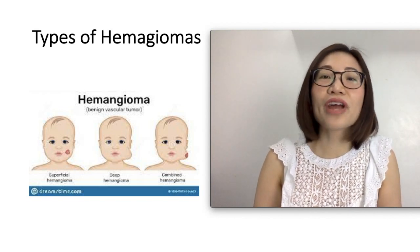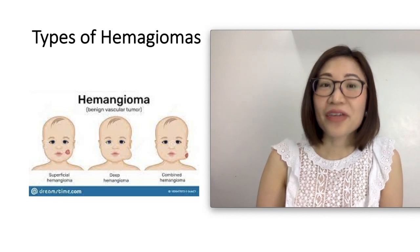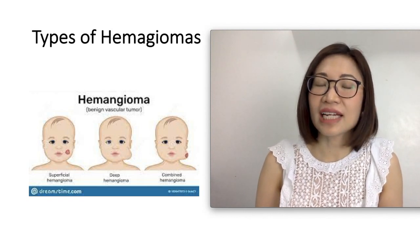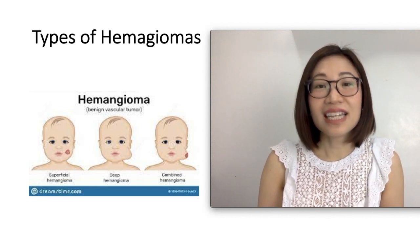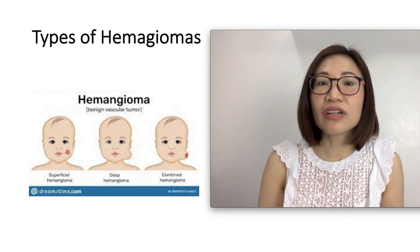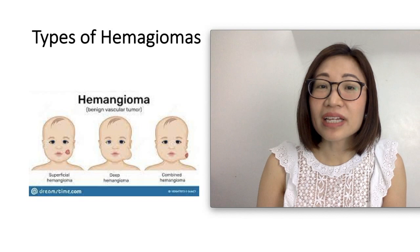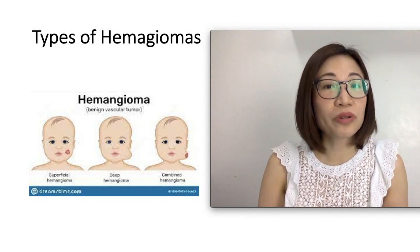Hemangiomas may occur anywhere in the body, and some kids may even have more than one. There are three types of hemangiomas. The first type is the superficial hemangioma, which first appears flat and later becomes bright red with a raised surface. The second type is the deep hemangioma, which is found under the skin and has a bluish-purple color with a smooth surface. And the last type is a mixed hemangioma, with both components of superficial and deep.